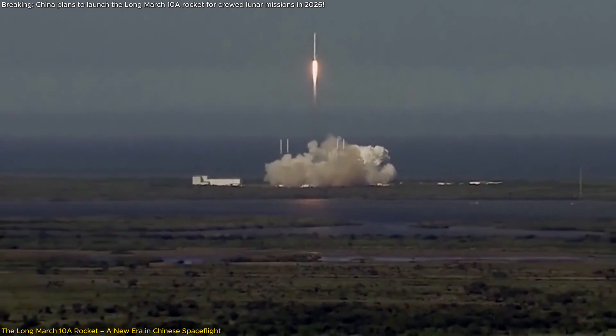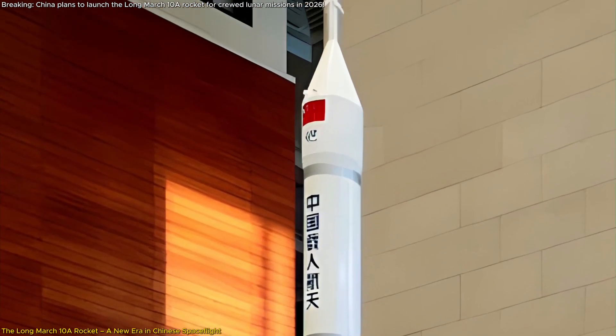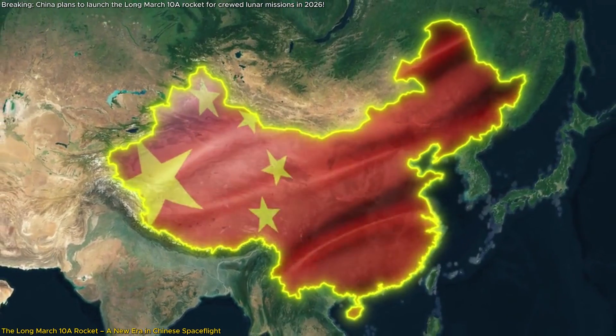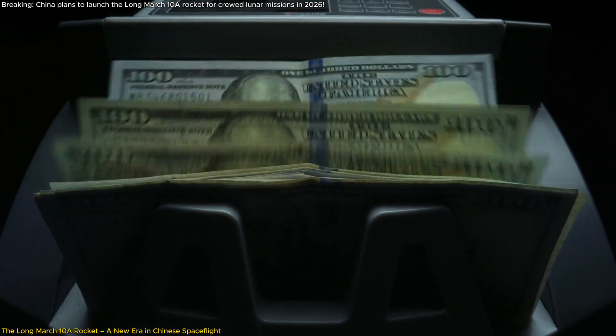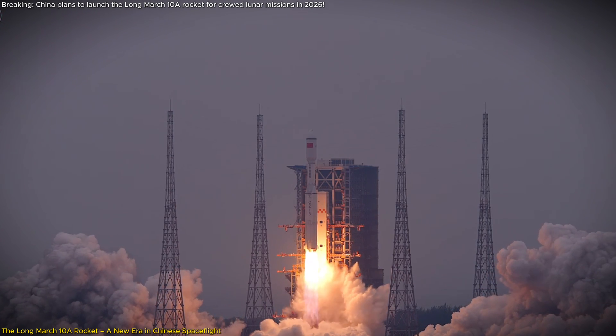One of the most groundbreaking features of the Long March 10A is its focus on reusability. The rocket is designed with first stage recovery mechanisms, aligning China with global trends toward more sustainable and cost-effective space travel. By recovering and reusing the first stage, China aims to reduce launch costs and increase the frequency of missions, accelerating its space exploration agenda.